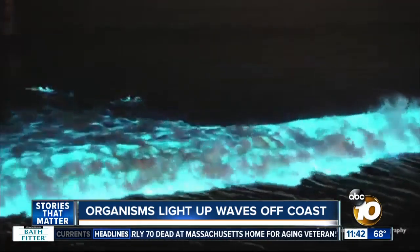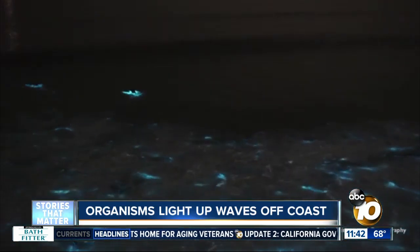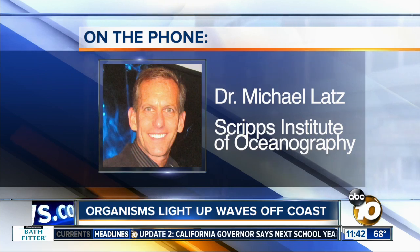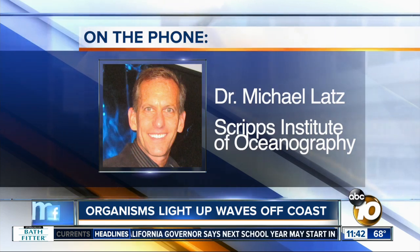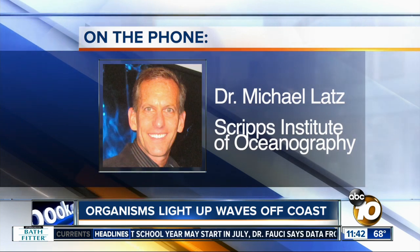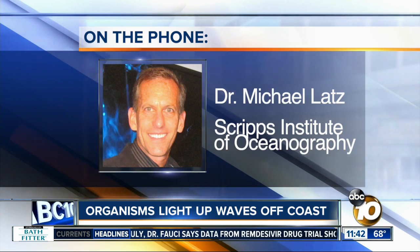Doctor, thank you so much for giving us some extra insight into how this all works — it makes it all the more beautiful. Thank you, Jim. I hope that people are staying safe, but maybe they'll have an opportunity to go to the beaches at night and see it for themselves. We have to do our social distancing, even though the organisms get a crowd out there.